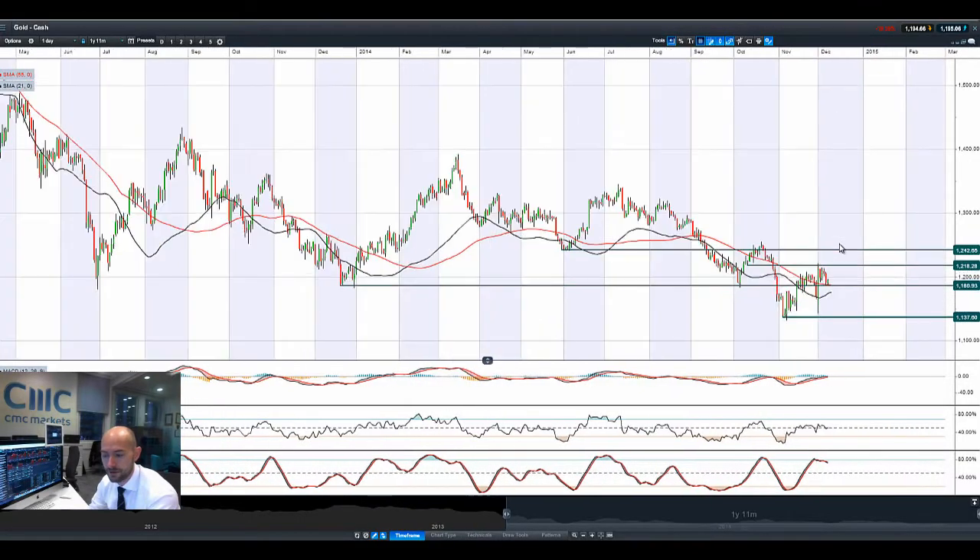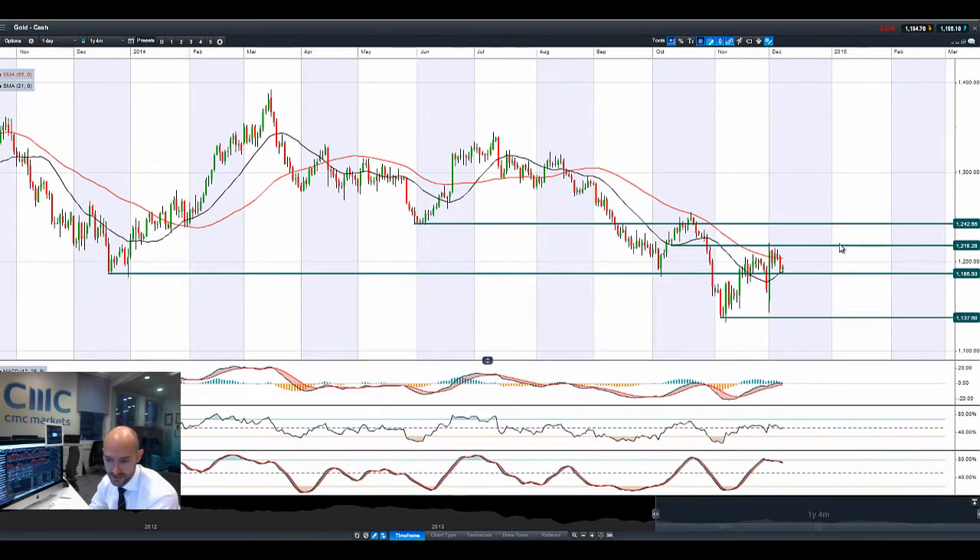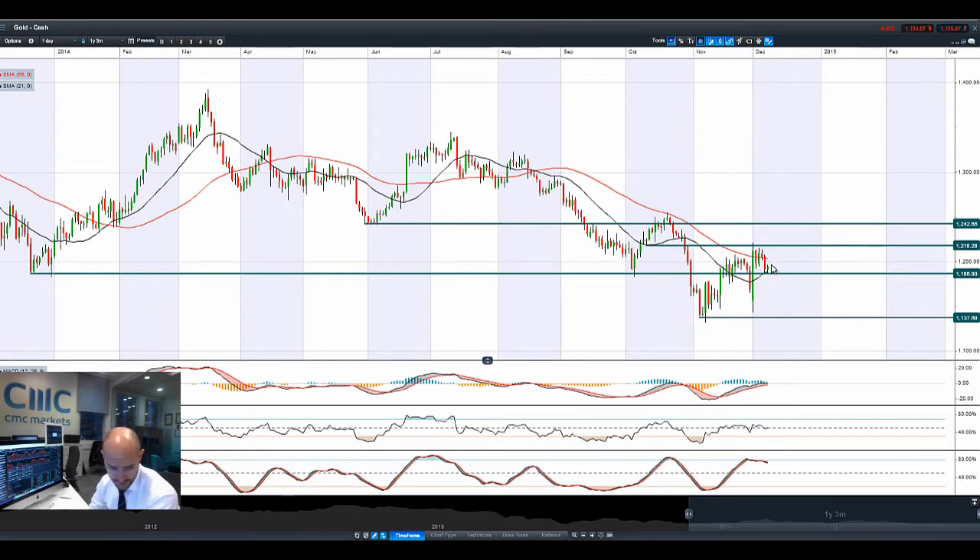Gold got hit pretty hard on Friday because of that nonfarm payrolls figure and the prospect of higher interest rates in the US sooner rather than later. I think that the potential support here at 1186 — if that breaks, the next potential support level will be around 1137. But this sell-off in gold was not as strong as what I might have expected following that incredible nonfarm payrolls figure. So there might still be a little bit of life left in gold in the short term, but I do think we break 1186 — people will have to admit defeat, and that would be breaking below the 21-period SMA as well. Longer term potential support: 1137.